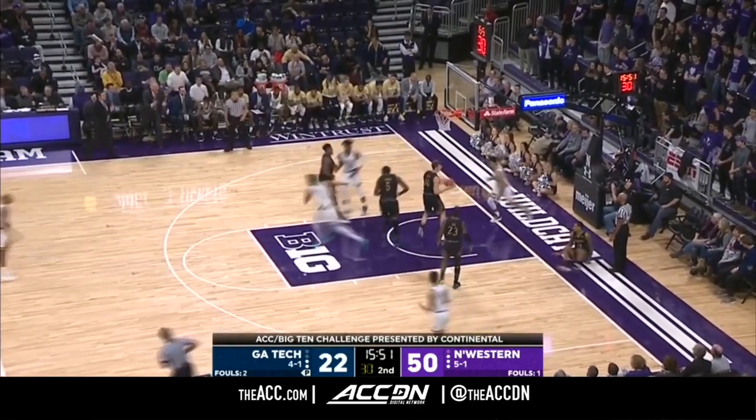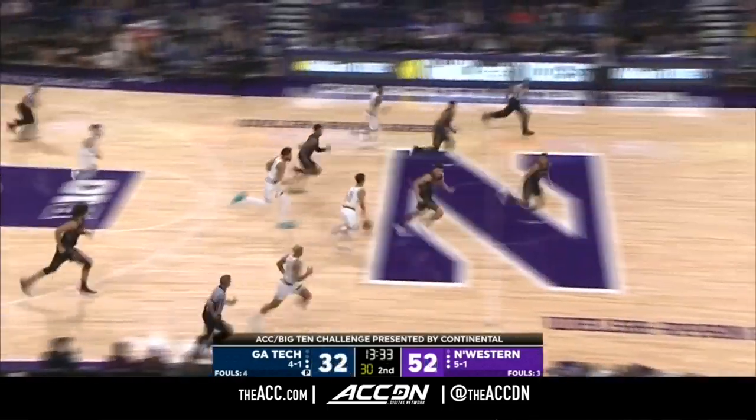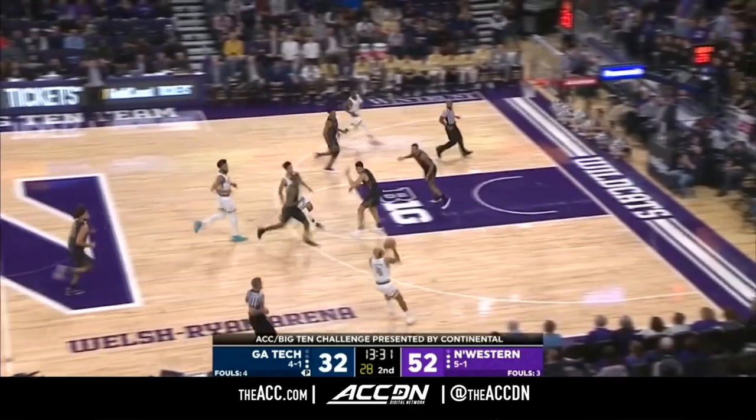Moore and DeVoe, the freshmen on the floor for Georgia Tech. DeVoe finishes at the rim, and the rebound taken by DeVoe away from Benson.